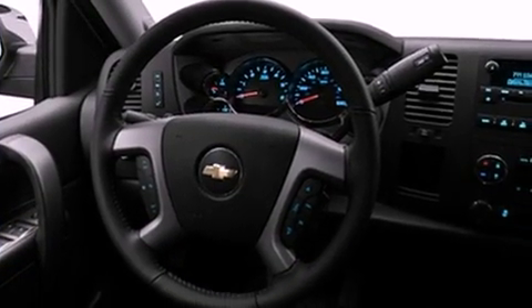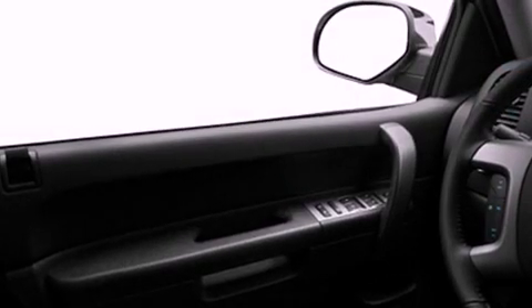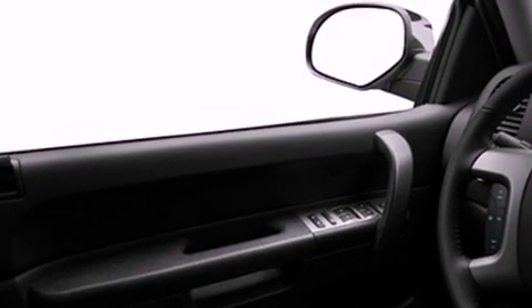Its top features include speed-sensitive volume controls, commercial-free satellite radio, and a tire pressure monitoring system.